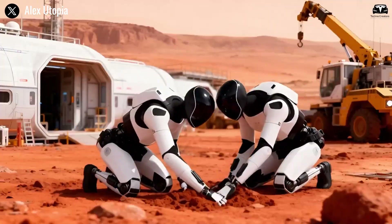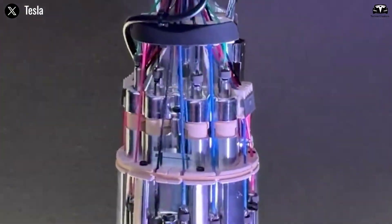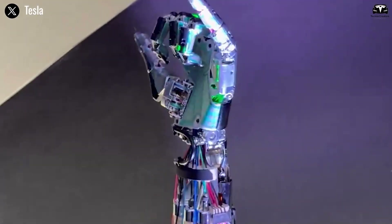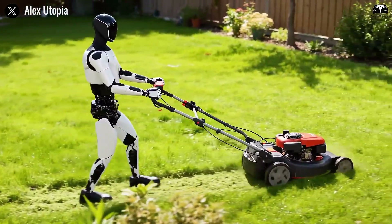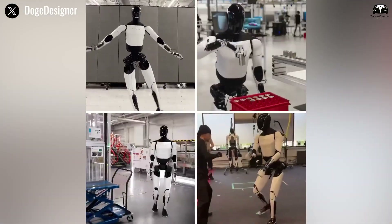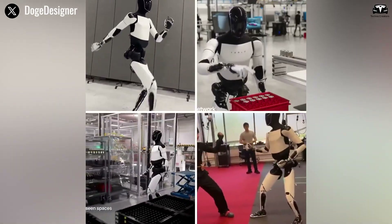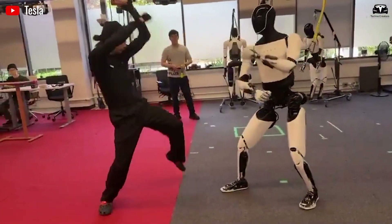In a recent NeurIPS 2025 demonstration in San Diego, an Optimus 5 2.5 unit showcased this evolution by juggling Rubik's cubes while solving them — a task blending precision, balance, and cognitive processing that left audiences stunned. Musk has been vocal about the hand's challenges, admitting in an October 2025 interview that it was the most difficult part of the robot.